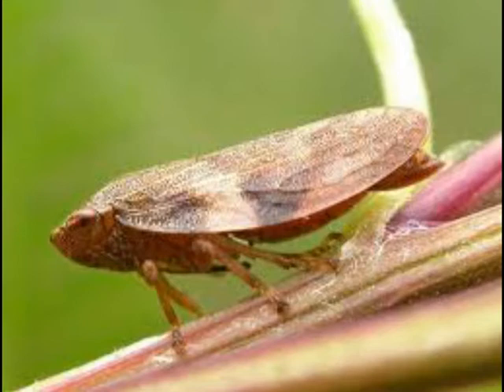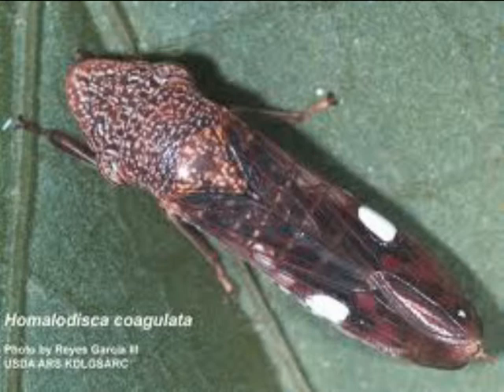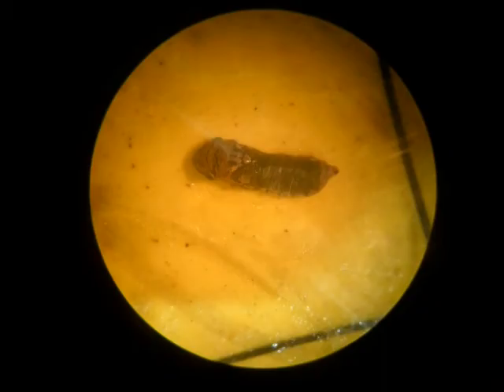This is the adult with the classic strong face structure that continues the vector disease by sucking the xylem. The notorious glassy-winged sharpshooter, native to the southeastern United States, has spread its territory and is now the number one vector for Pierce's disease.